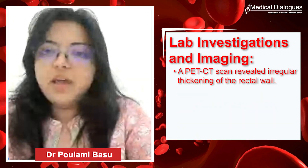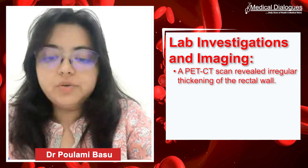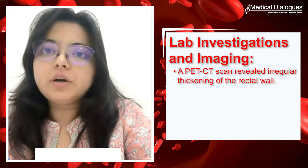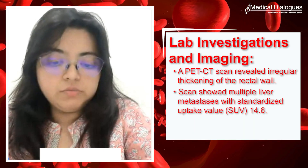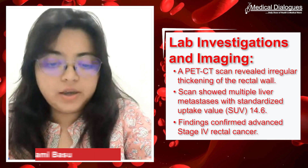A PET-CT scan was performed as part of routine practice, which revealed irregular thickening with a rectal mass along with liver metastases. The maximum SUV was 14.6, confirming this as a stage 4 rectal cancer with multiple liver metastases.